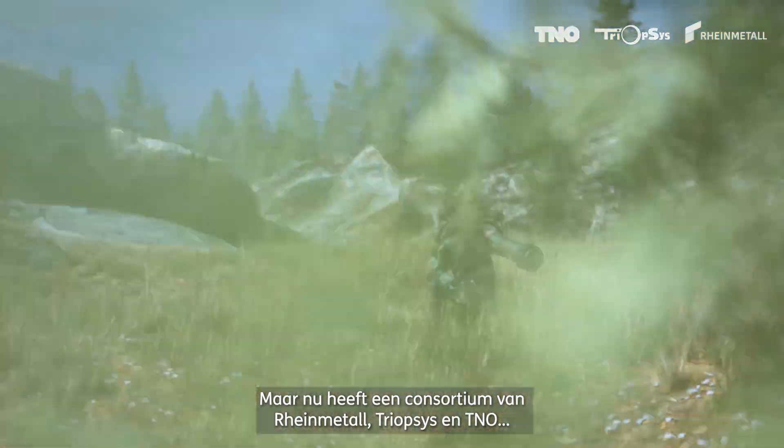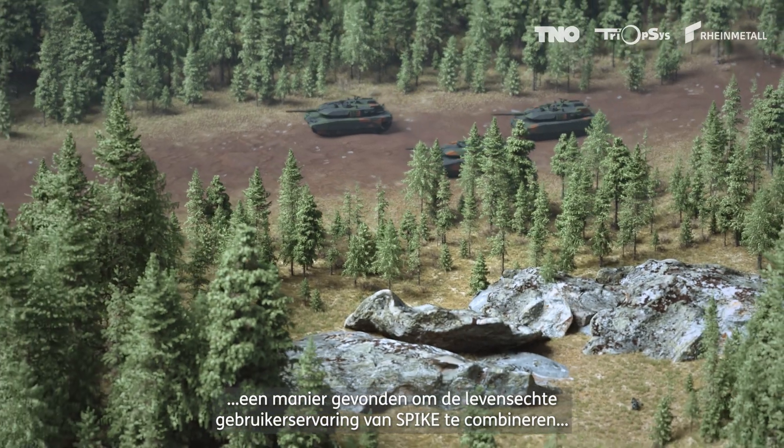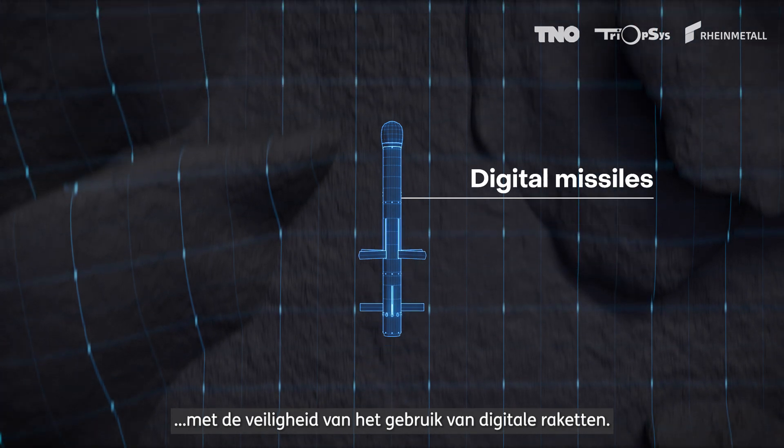But now, a consortium of Rheinmetall, Triopsis, and TNO has found a way to combine the real-life user experience of Spike with the safety of using digital missiles.